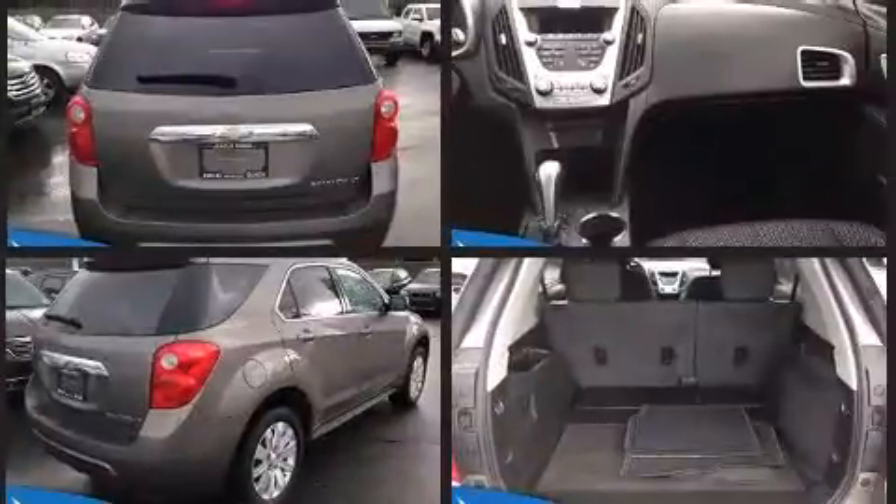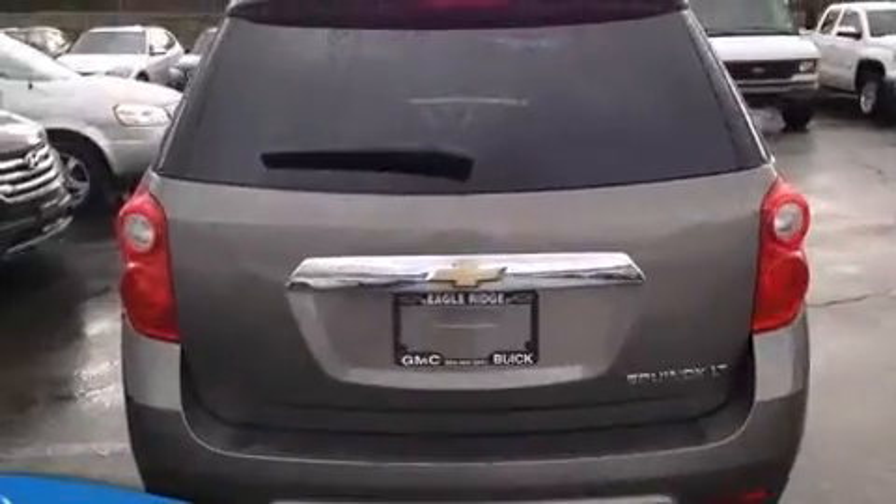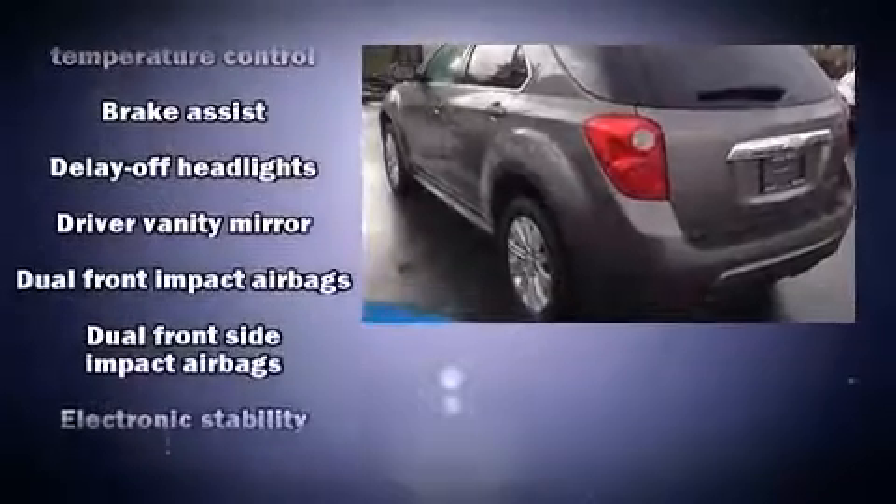Top features include a split folding rear seat, delay off headlights, a tachometer, variably intermittent wipers, a trip computer, a roof rack, and air conditioning.